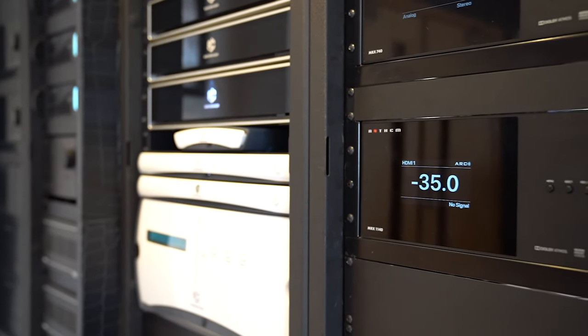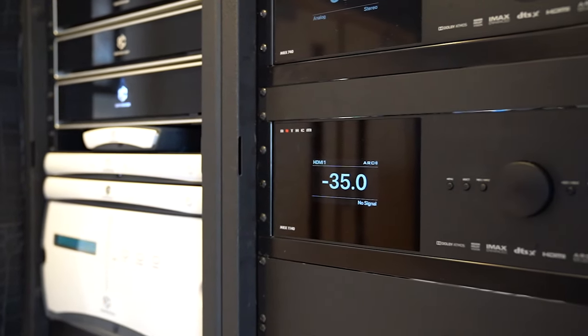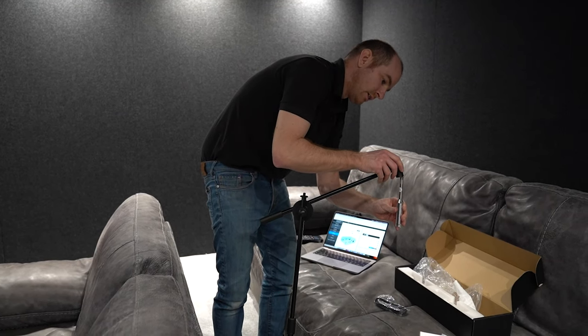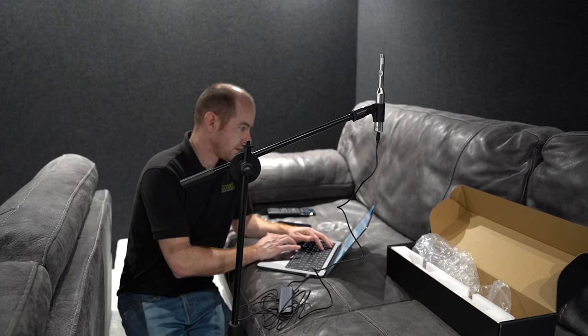As we said at the beginning, this room has got not one but two fantastic AV systems in it. Let's go over the cinema room part first. This starts with the processing by the Anthem MRX 1140. Not only do they sound good out of the box, but they come with ARC calibration — that is a microphone, a proper stand, and all the software you need to plug into your laptop and calibrate the room.